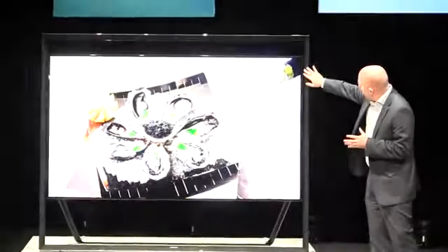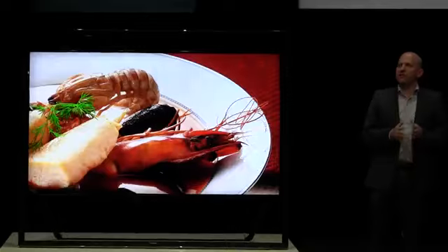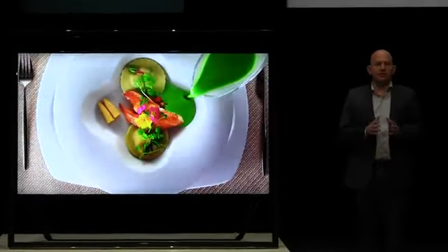Also, a very subtle built-in sound system in the frame can deliver 120 watts of sound, giving a sound experience six times better than that of a typical TV.